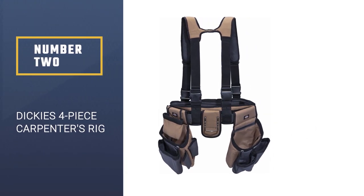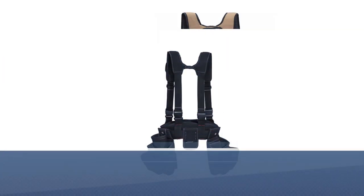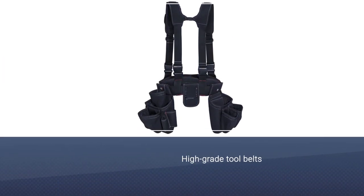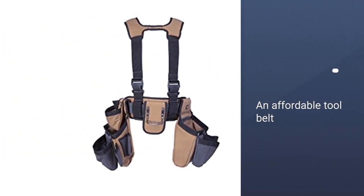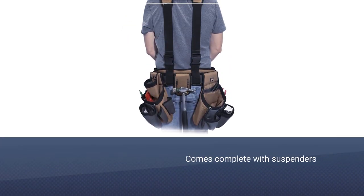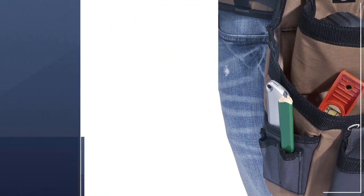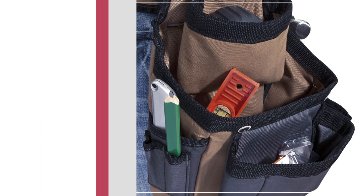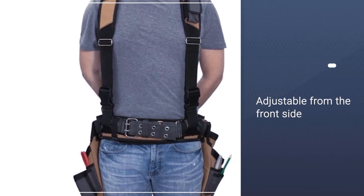Number two: Dickie's Four-Piece Carpenter's Rig. Dickie's Work Gear is another company that caters to people looking for high-grade tool belts. They prove that you can find the right quality products even if your budget limits you. The four-piece carpenter's rig is an affordable tool belt that comes complete with suspenders to get you started instantly. It has suspenders that are adjustable from the front side and distribute the weight evenly when you are carrying heavy tools. Fabricated with heavy-duty and rip-resistant canvas for durability.